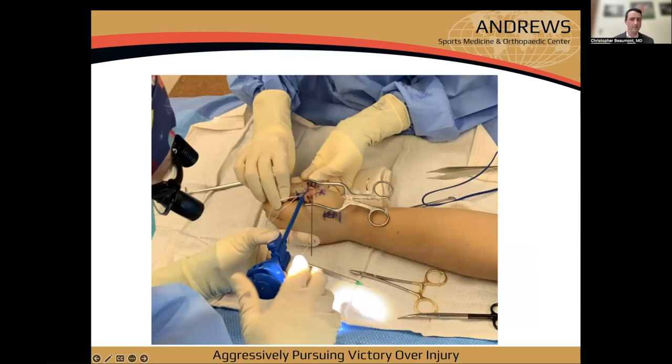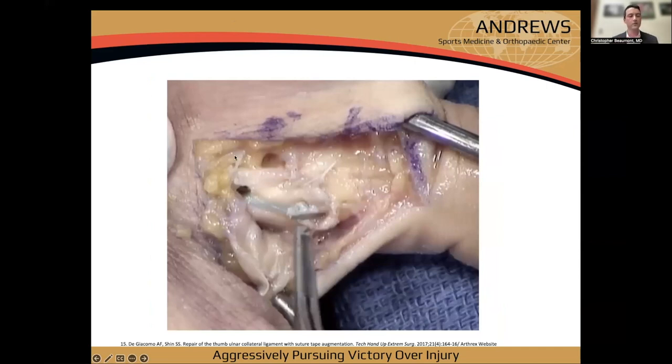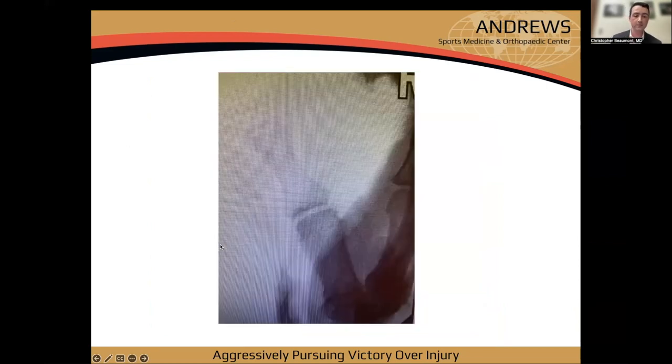Tensioning is critical. For my primary repair, I tension in largely neutral position with maybe a couple degrees of ulnar deviation. I place the suture tape in about 30 degrees of flexion and largely neutral — I don't want to over-constrain the joint. The final construct shows suture tape overlying the primarily repaired ligament. Don't forget to close the dorsal margin and any volar separation between proper and accessory bundles.